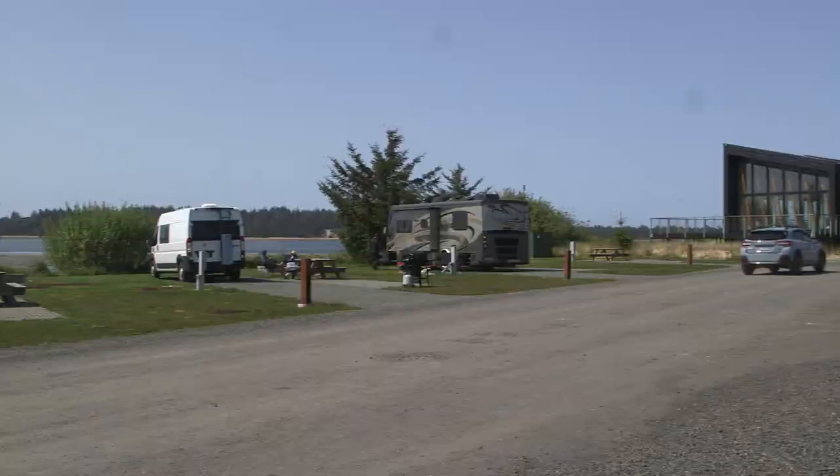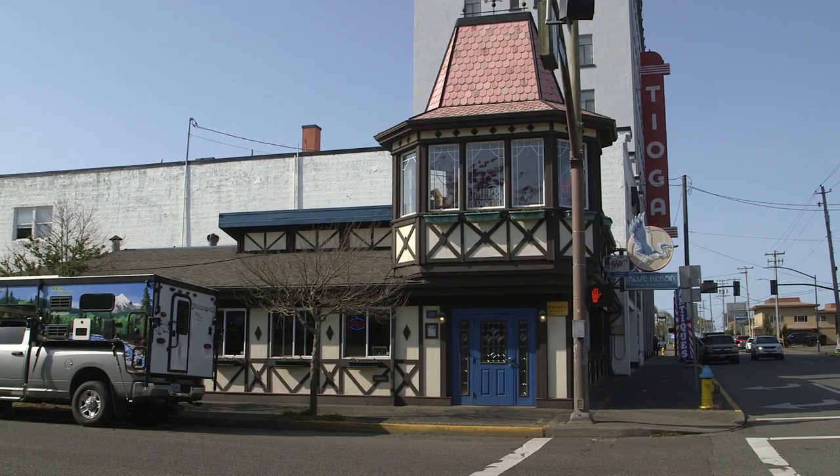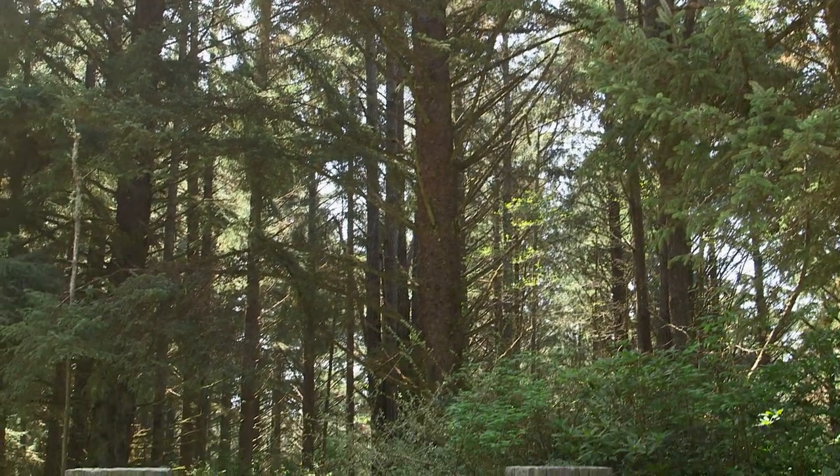Today's RVing Today Quick Stop covers three fun locations on the southern Oregon coast. Hi, I'm Jeff Johnston for RVing Today.